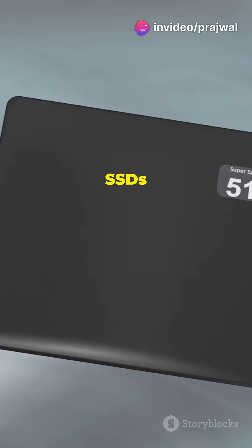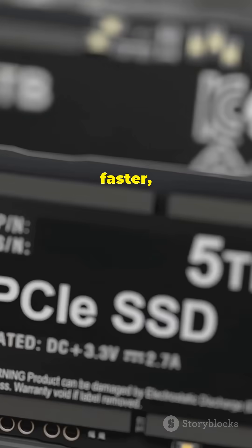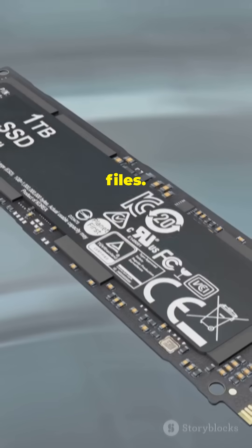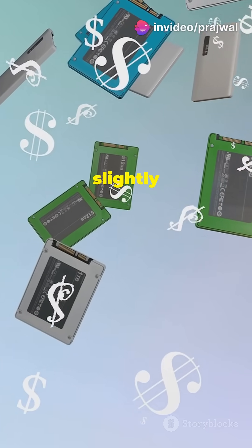Now let's talk SSDs — solid-state drives. These are the cool kids on the block. They're faster, more durable, and perfect for gamers or anyone who needs speedy access to their files. But remember, speed comes with a slightly higher price tag.